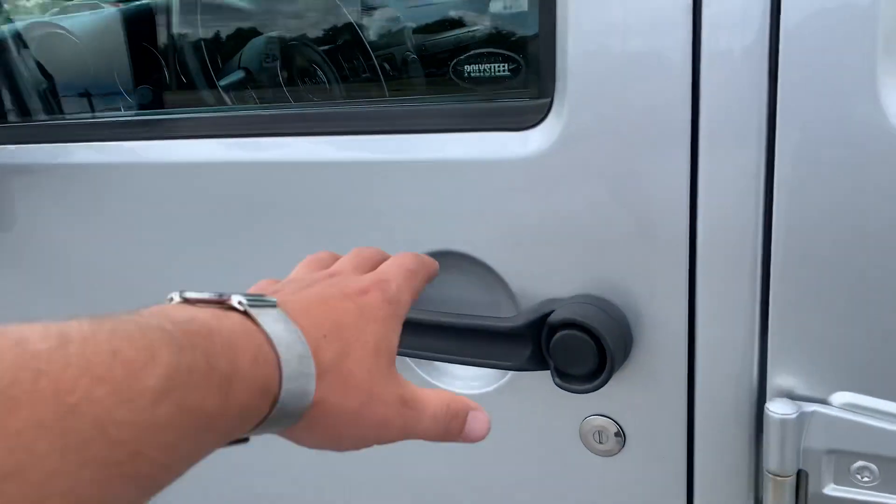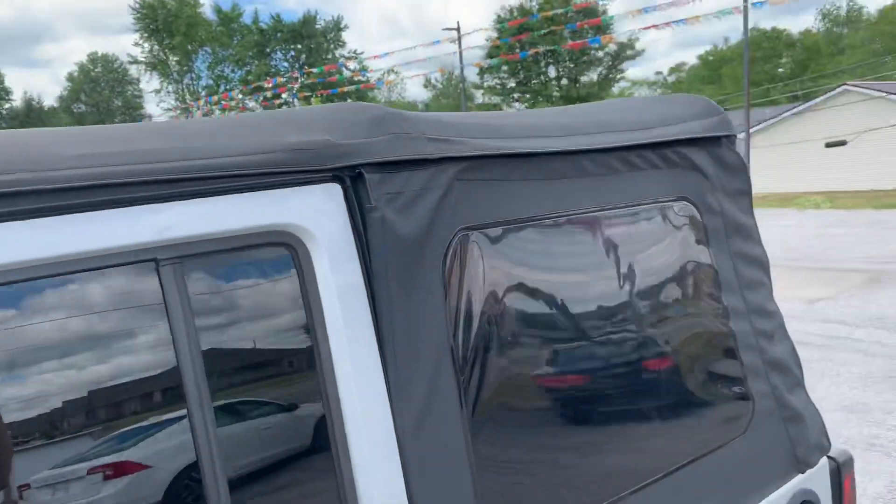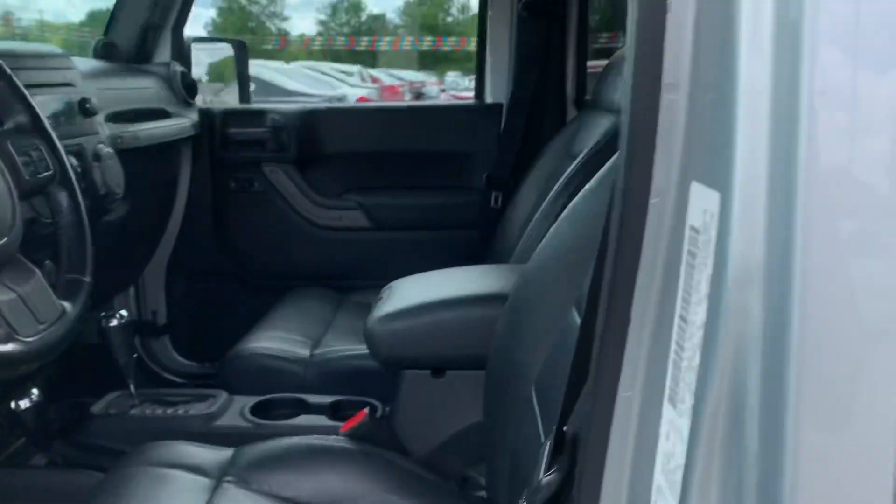Full floor door going inside, we've got keyless entry. It does have the removable soft top. Leather interior.